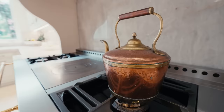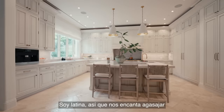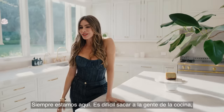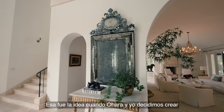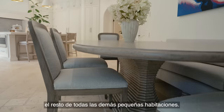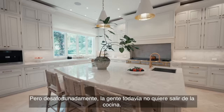And of course, another super important room is the kitchen. I'm Latin, so we love entertaining with a lot of food, a lot of friends, and we're always here. It's hard to take people out of the kitchen, even though I made most of the room very comfortable. That was the idea when O'Hara and I decided to create all the little different rooms, but unfortunately people still don't want to leave the kitchen.